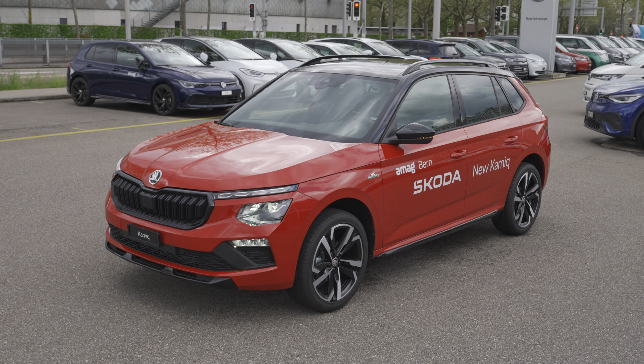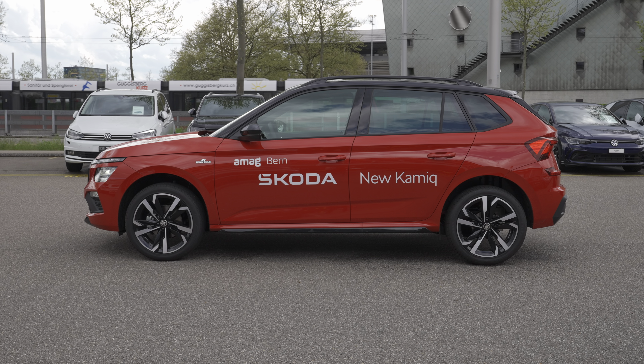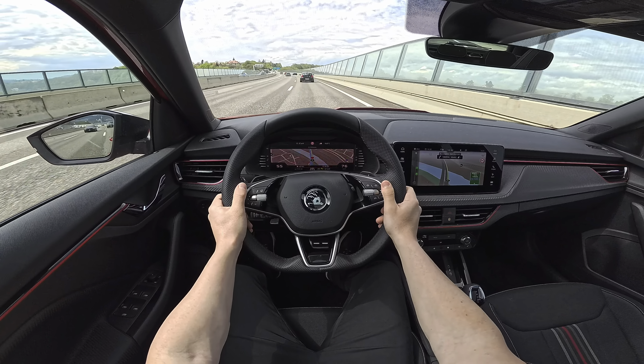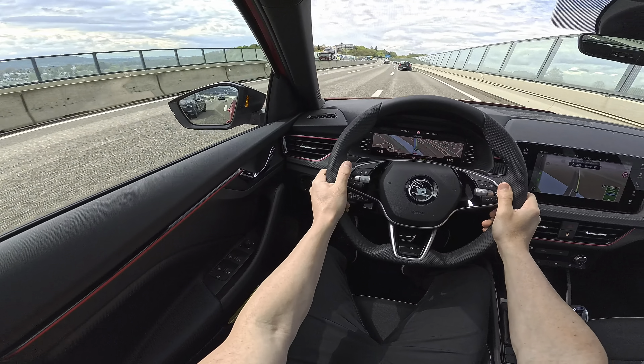Today I have with me the brand new Skoda Kamiq facelift 2024 version. In this video we will talk about everything — a full review: interior, exterior, technical data, multimedia, cockpit. Everything about the car you will find out in this video. I will have a separate video also on my channel for the test drive and consumption test.